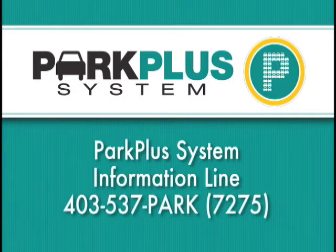Questions and feedback about the Park Plus system may be made by calling the Park Plus information line at 403-537-7275. That's 537-PARK.